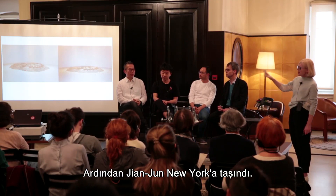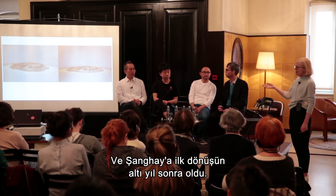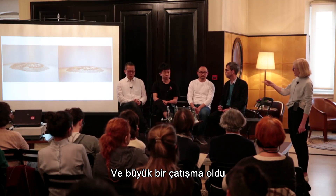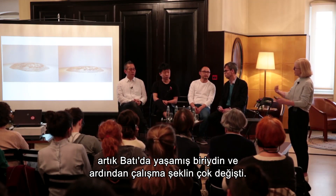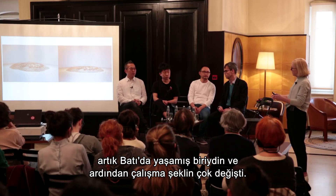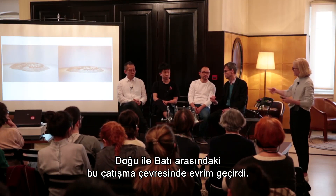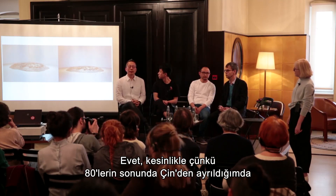JJ moved to New York, and didn't return to Shanghai for the first time until after six years. There was a big clash because he'd been in the West, even though Shanghai felt like a Western city growing up. That really changed the way he made work — it evolved around this clash between East and West, which is also in this work as well.